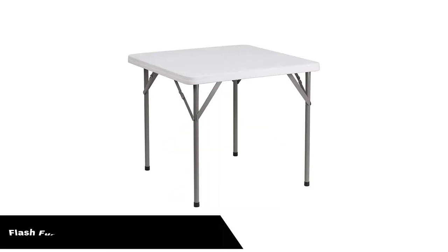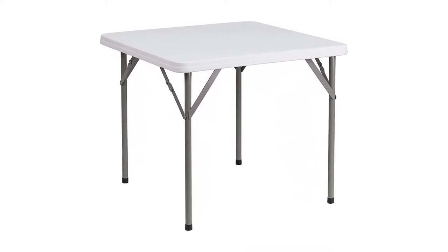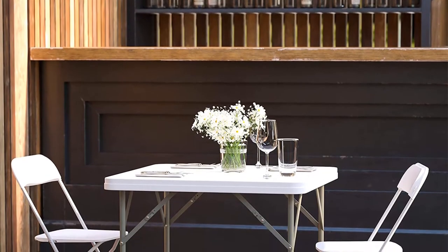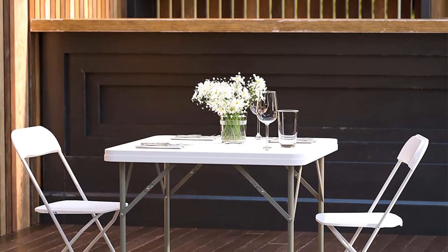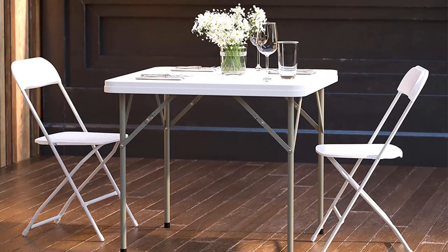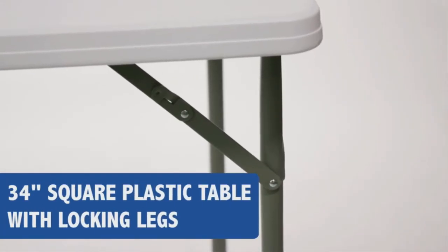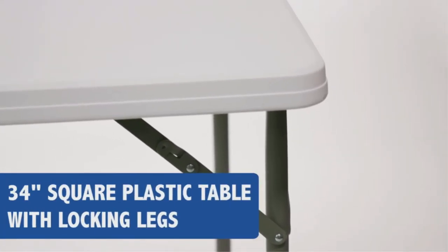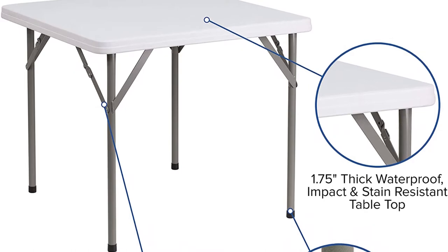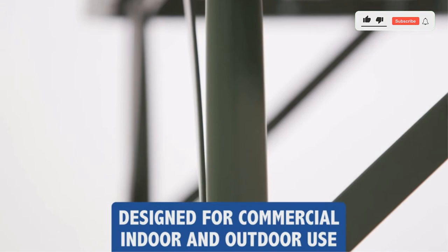Number 4. Our fourth best pick is the Flash Furniture Square Plastic Folding Table. Offering 34 square inches of usable table space, this brilliant little folding table is perfect for use in a wide variety of settings. It is strong enough to support your belongings with a durable blow-molded tabletop while also being easy to clean and compact enough to store out of sight when not in use. It is a versatile surface option for parties, family reunions, trade shows, business meetings, reception areas, training rooms, and banquet venues. Super strong foldable legs open up in an instant and can be folded away nice and quickly.